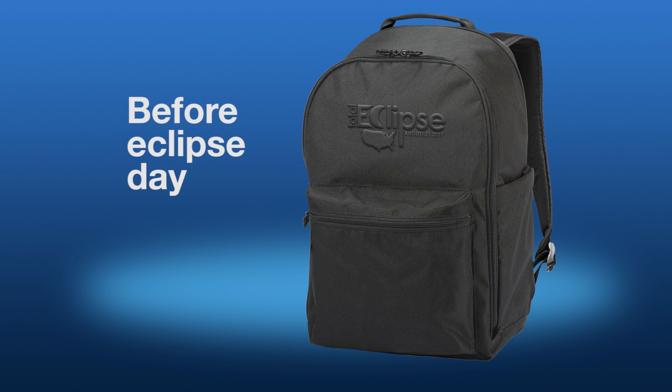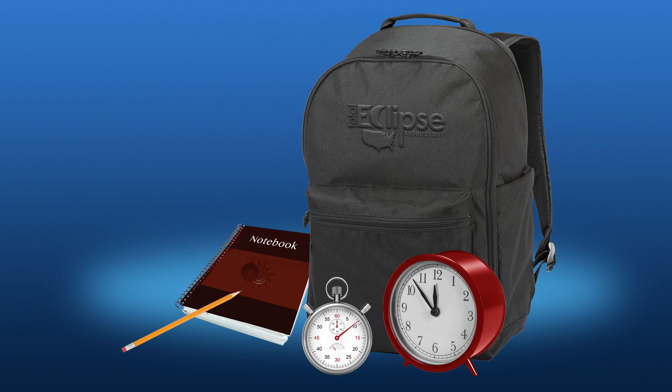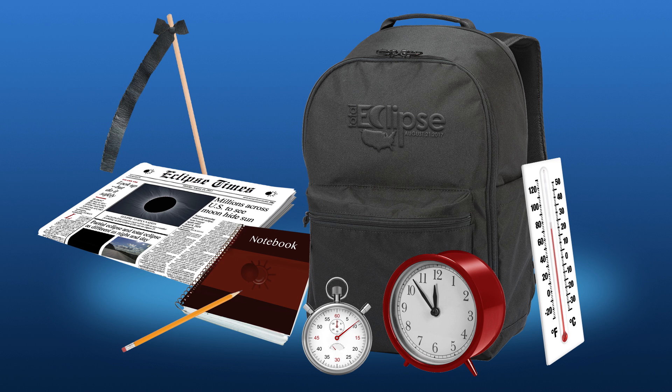Before eclipse day, pack your eclipse toolkit with a notebook, pen or pencil, a clock, a stopwatch, the front page of a newspaper, a thermometer, and a stick with a piece of crepe paper tied to it. And bring an assistant to help conduct some science observations.